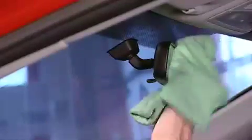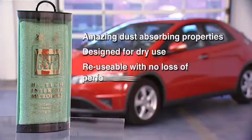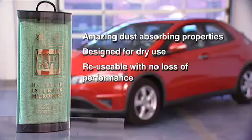Simply wipe over interior surfaces to keep your car looking spotless inside. Autoglim High-Tech Interior Microfibre: amazing dust absorbing properties, designed for dry use, reusable with no loss of performance.